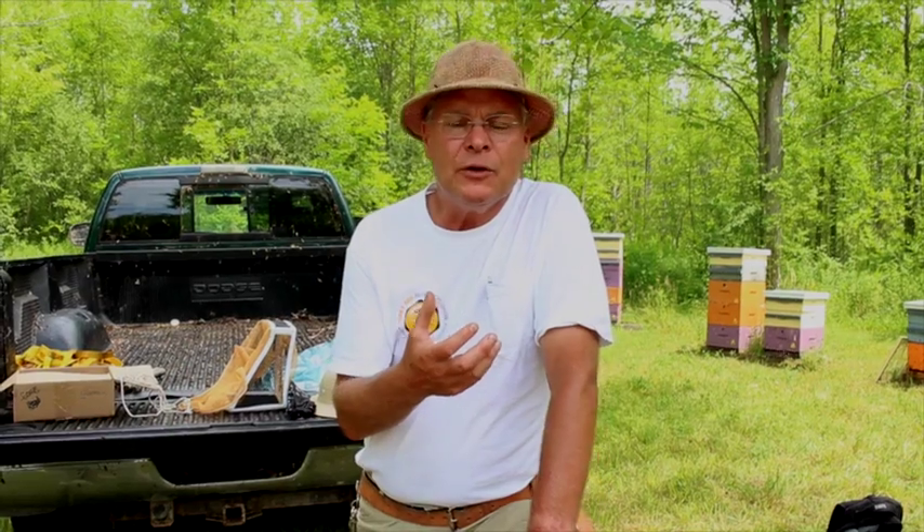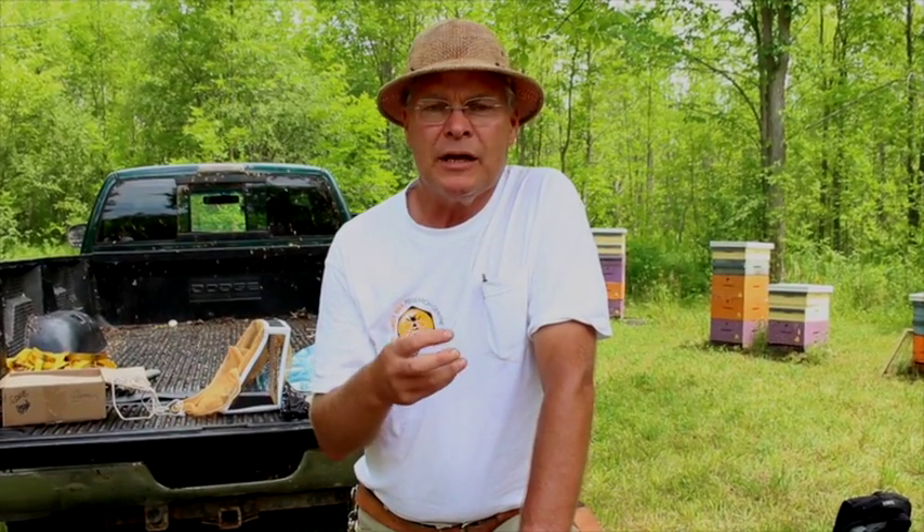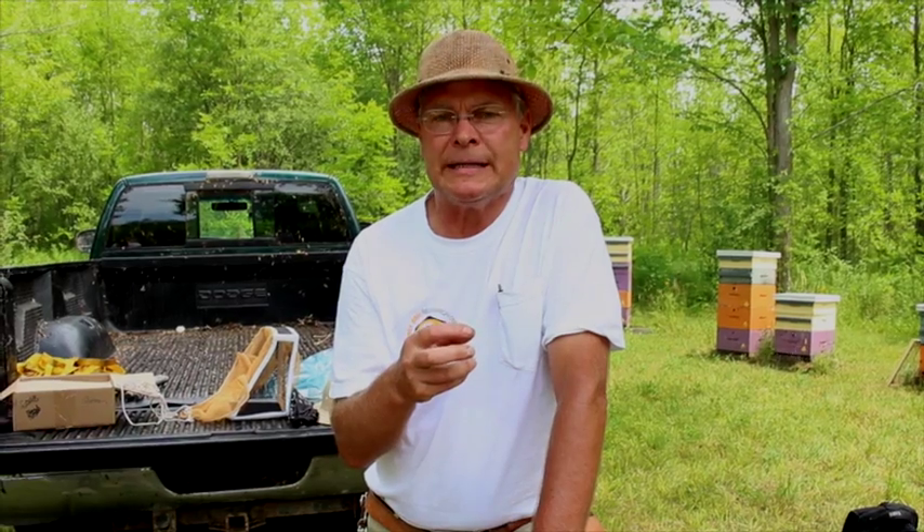We're here on Thor Island in the bee yard. It's a beautiful day and a beautiful location. We're all very happy to be here. We've brought many mating nucleus colonies over with us today, from Georgina Island to Thor Island, and we have different drone lines on each of those islands.